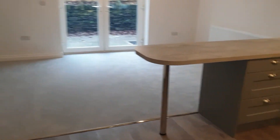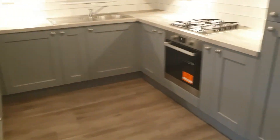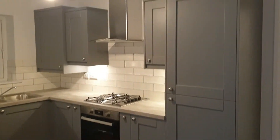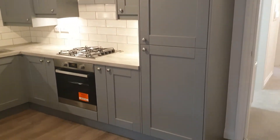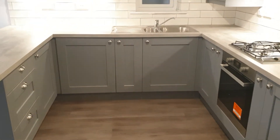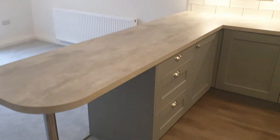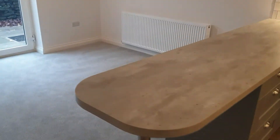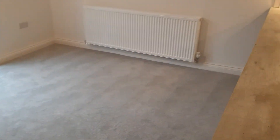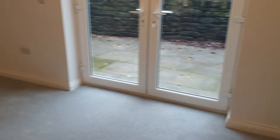Straight into the hallway and then down into the kitchen living area, which is quite a spacious area. Built into the kitchen cupboards you've got your fridge, freezer, washer dryer, electric oven, gas hob, and a built-in microwave at the top. Then there's a breakfast bar.